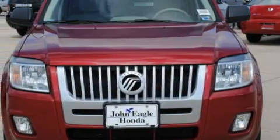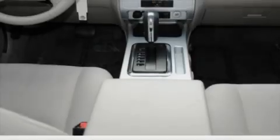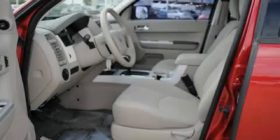Its top features include a rear split bench seat, leather seats, cruise control, a rear window defroster, a CD player, a low tire pressure indicator, traction control and stability control systems. This vehicle has fewer than 43,000 miles on the odometer.